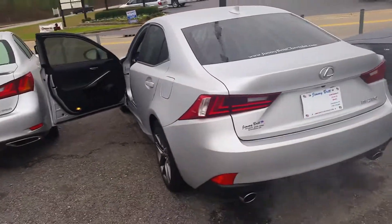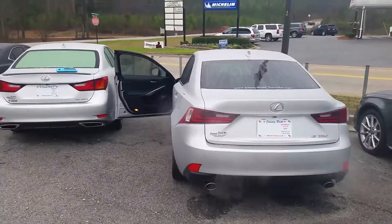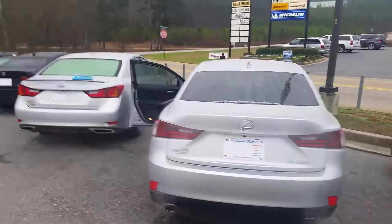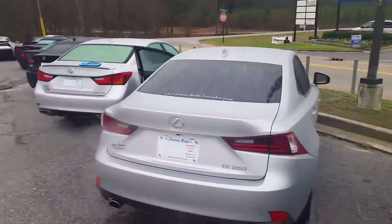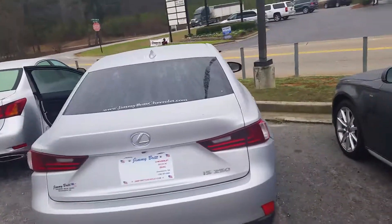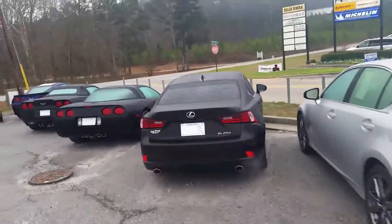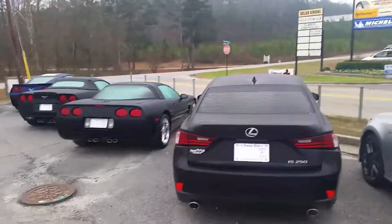So what I would like for you to do, my friend, is take the opportunity to view this video. Let me know which one of these you would like, and give me a great time for you to get down here — whether you're available now or later today — so I can give you a great deal. The best way to contact me is directly on my cell phone at 706-207-9375, or on my work office number at 706-453-2500. Thanks and have a great day.